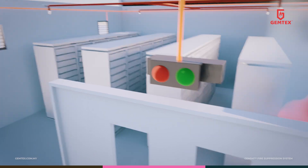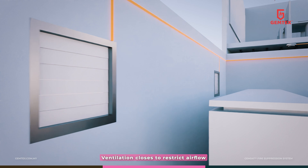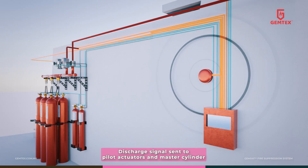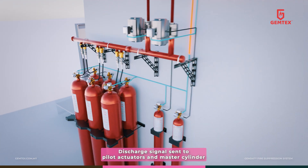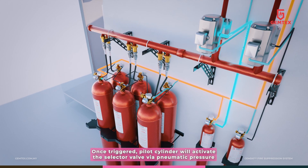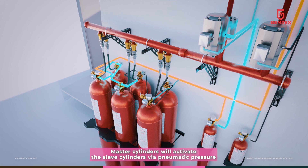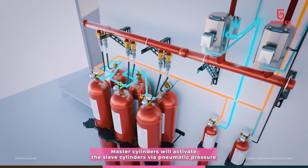The pressure vent is shut off to create a closed enclosure before the system starts the discharge sequence. The control panel sends out signals simultaneously to the pilot cylinder and master cylinder. The pilot cylinder will activate the selector valve via pneumatic pressure. Once the master cylinder is actuated, it activates the slave cylinders via pneumatic pressure.